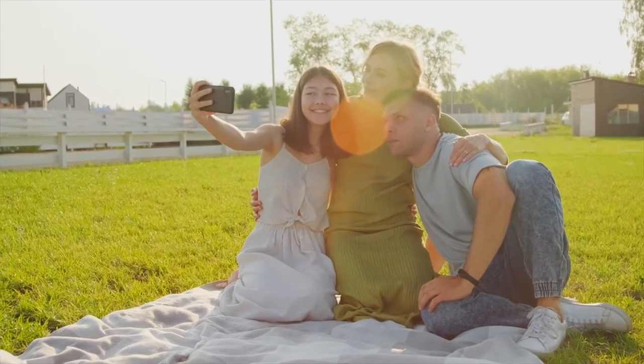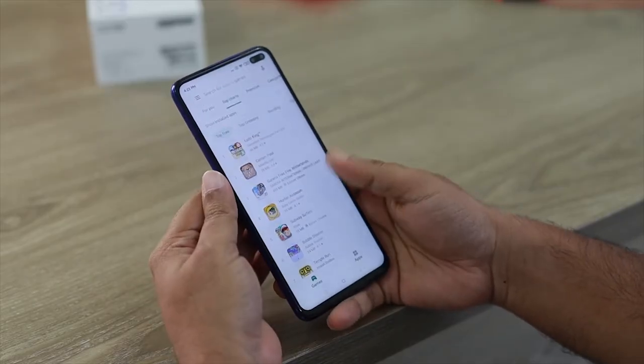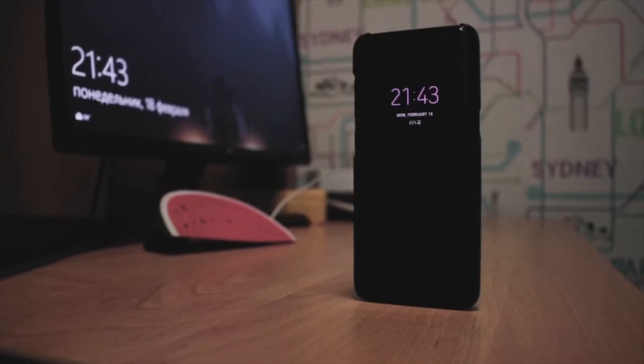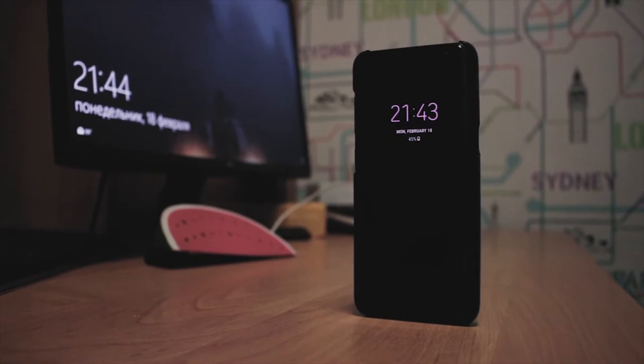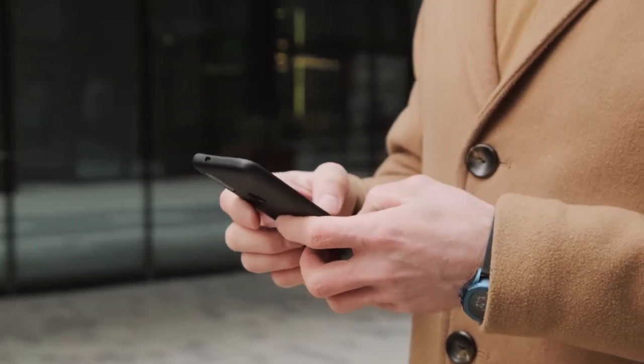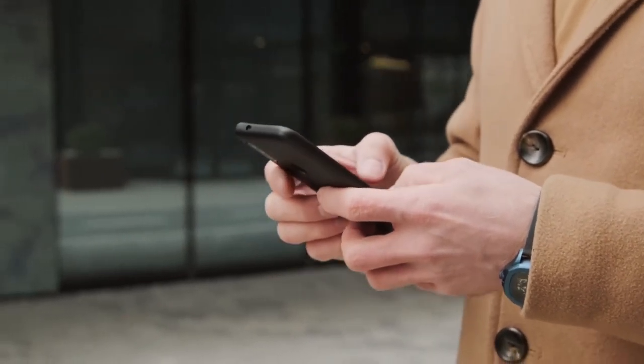Today, everyone has a cell phone in their hand. And if you think yours is expensive, then just wait and watch this video. In today's video, we are going to show you the most expensive smartphones. I assure you that this video will blow your minds, realizing that such expensive smartphones actually exist and people buy them too.